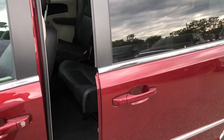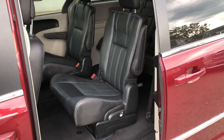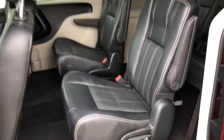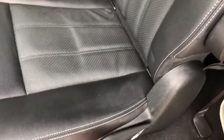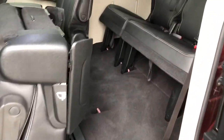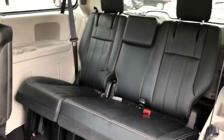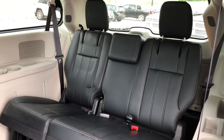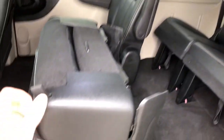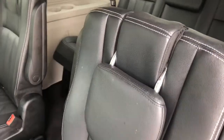Your sliding doors automatically open and you are easily able to fold your captain chair down to access your third row. And they do easily fold back up without a problem.